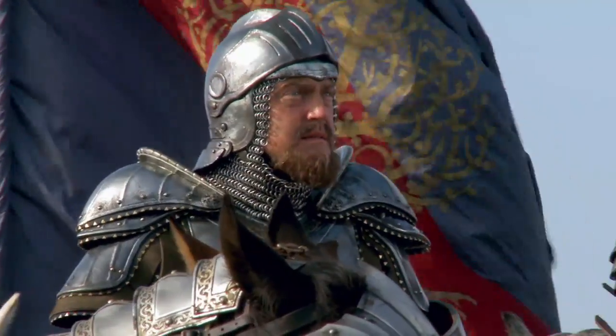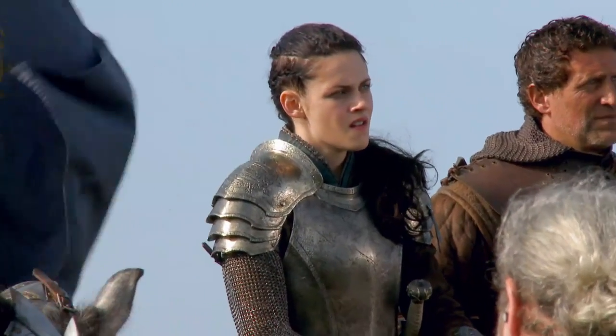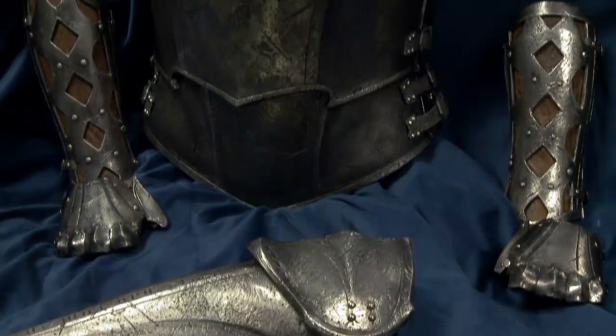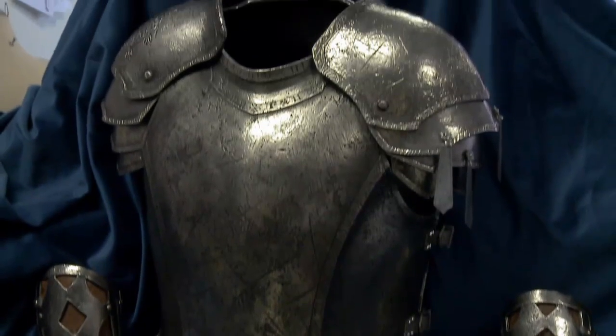At the end of the movie, she becomes sort of a heroine to the people's army, and at that point, to prepare for battle, we made her a hand-sculpted custom suit of armor that she wears for this sequence of the film.